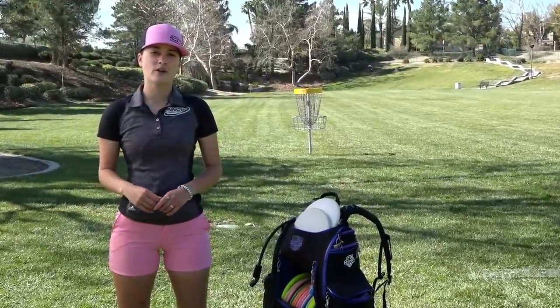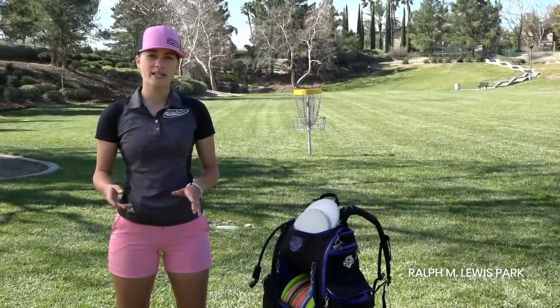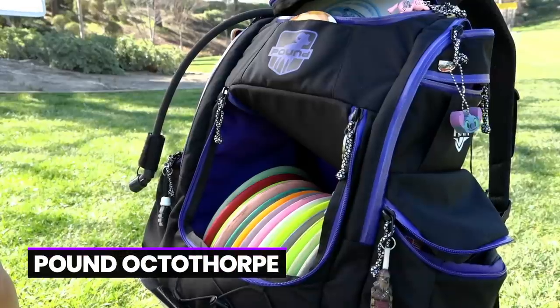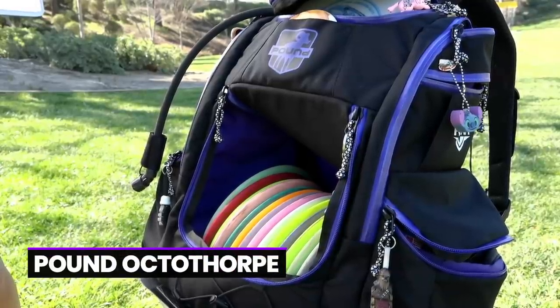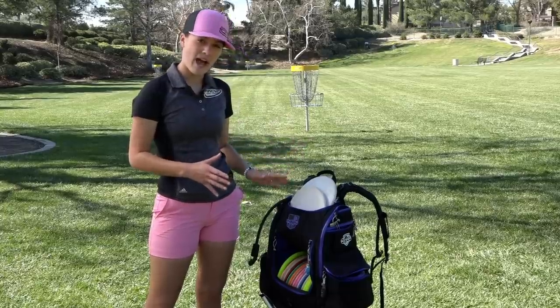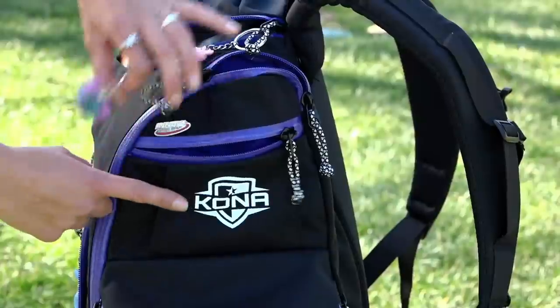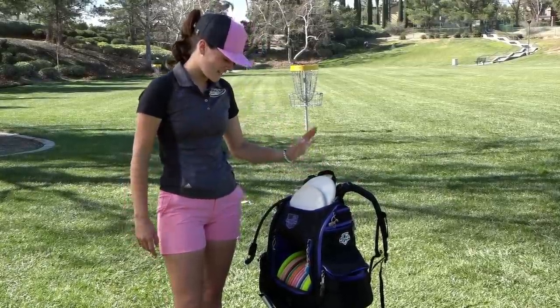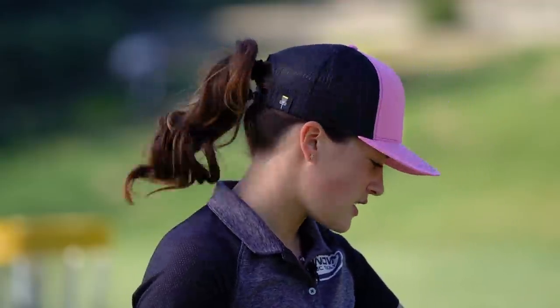What's up everyone, we're about to hit the road for the 2020 season, but before we leave I want to show you what I'm throwing. To start off, this is my brand new Pound bag — Levi and Pound Crew made this for me. It's my signature bag for this season, black and purple, with my Kona logo right here. Super stoked, thank you guys, I'm loving it.